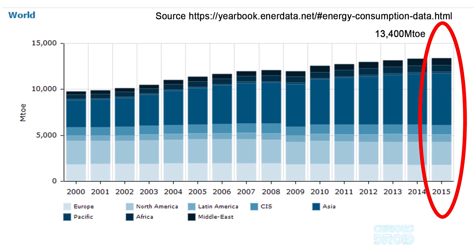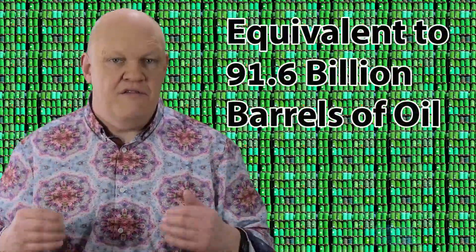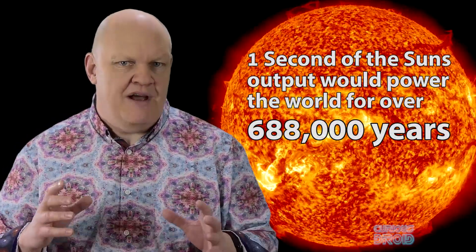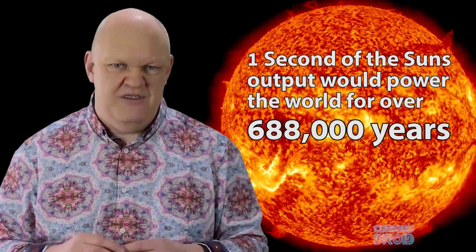If you're unfamiliar with the toe measurement, it means ton of oil equivalent — the amount of energy released by burning one tonne of oil, not one barrel of oil, one tonne of oil. So the total energy used by humans in 2015 was the equivalent of burning 13,400 million tons of oil. But when we compare that to the output of the Sun, the Sun puts out enough energy in one second to power the entire world for just over 688,000 years.